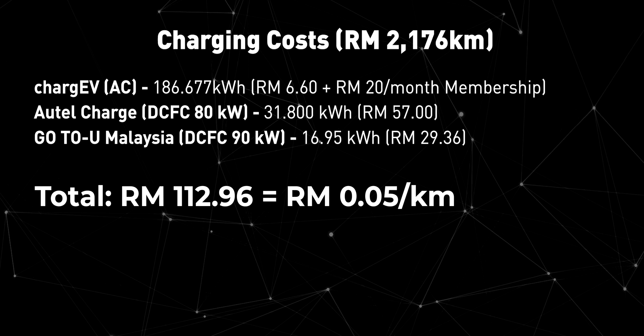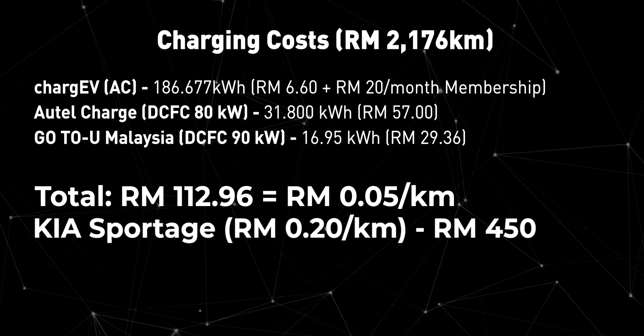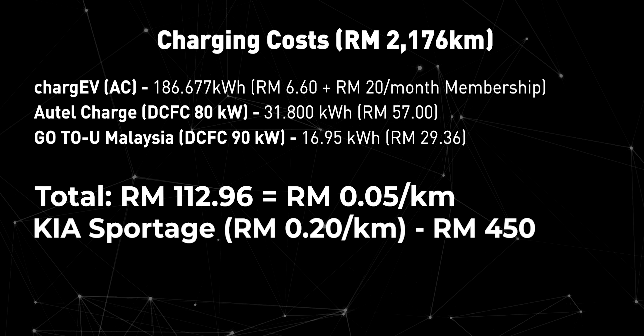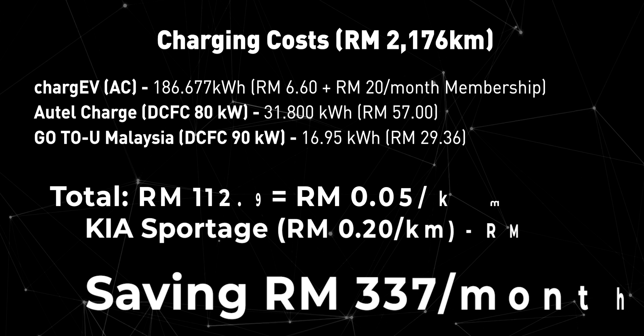If I was still driving the Kia Sportage, it would cost me around RM450 to cover the same distance. By switching to the BYD Atto 3, I have saved RM337 per month, or even more if I skipped the DC fast charging altogether.